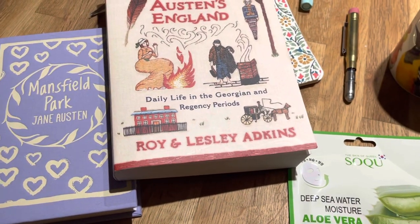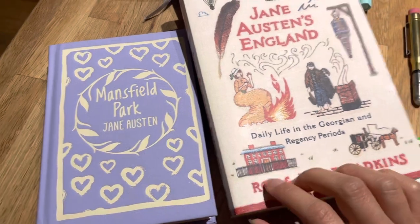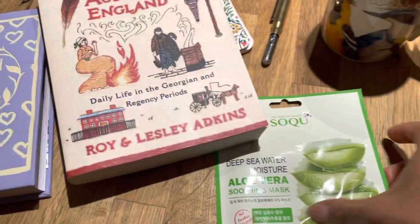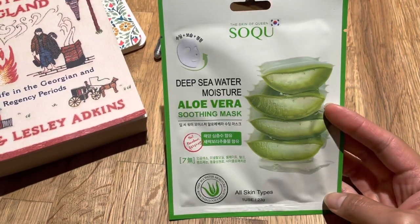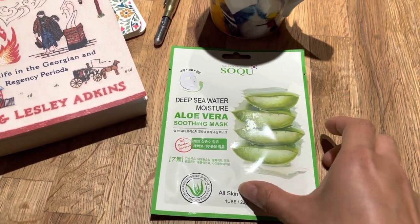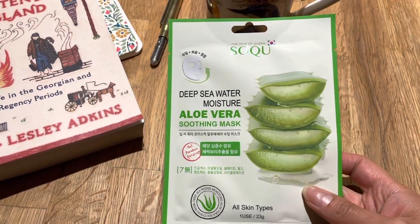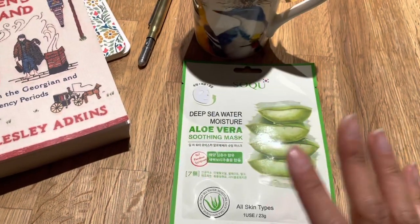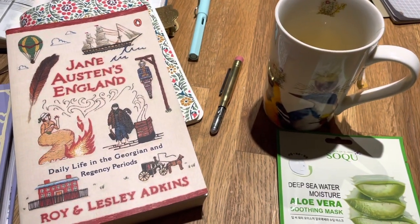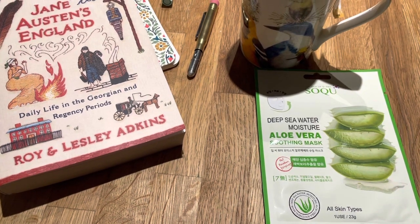I'm going to get on with some reading while I have a moment to myself. I'll continue annotating Mansfield Park — I'm not very far into it since I dedicated most of my time to the library books first. I'm also going to do a face mask. I've been really bad at self-care since having my daughter and haven't had a lot of time for little things like face masks, facials, or doing my nails. I miss feeling like a put-together human being. So I'm going to do that while I read and enjoy a cup of tea. Thank you for being here with me in this little vlog — I hope you're doing well and I'll see you in my next video.